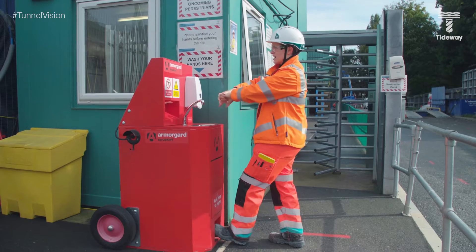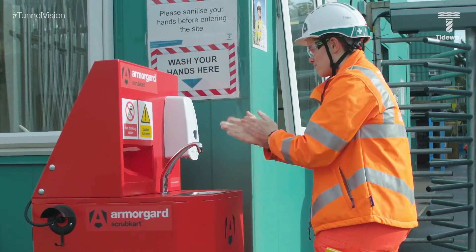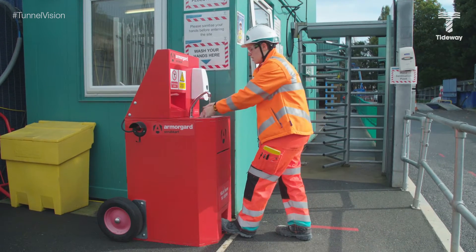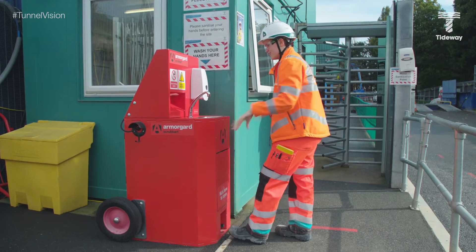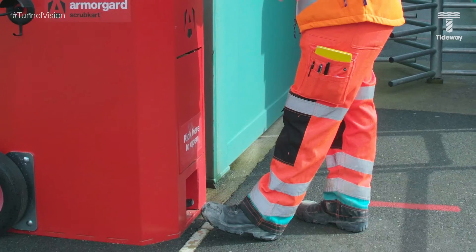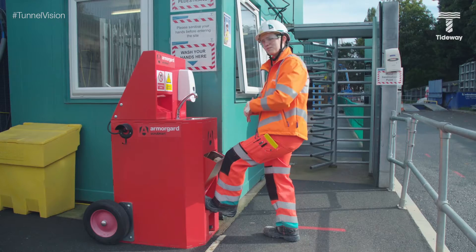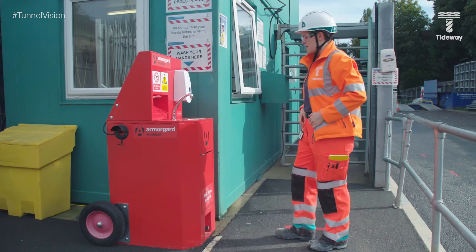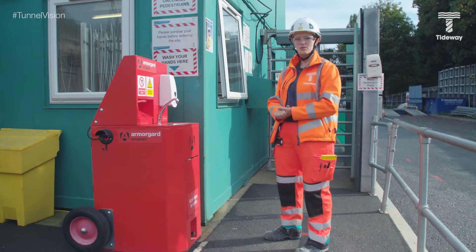Obviously there are sinks in the toilets and the kitchens and everywhere else, but you can never be too careful. There are lots of bubbles, and you just pump with your foot — it's really easy to get water out. There is a hand towel here, and quite fun, you can kick this to open the bin. So if you're a bit aggressive in the mornings, you can just go for it. That's our little hand washing station.